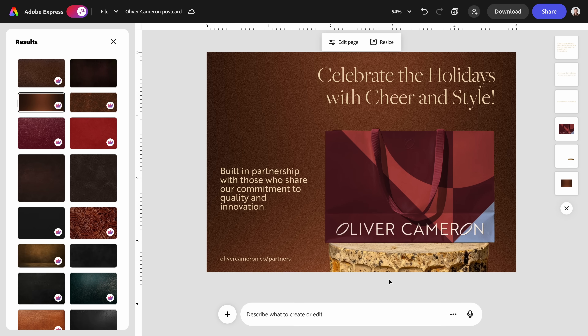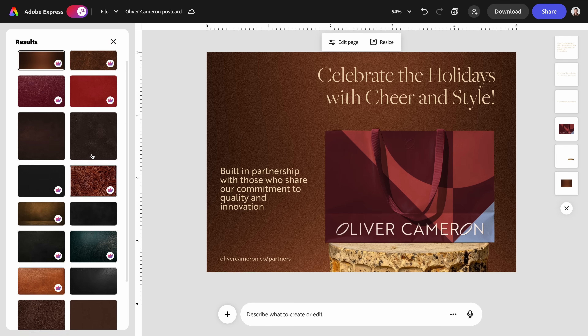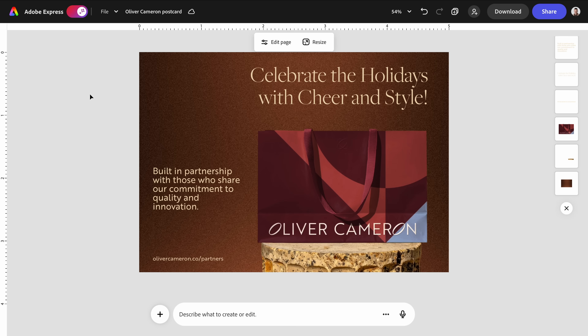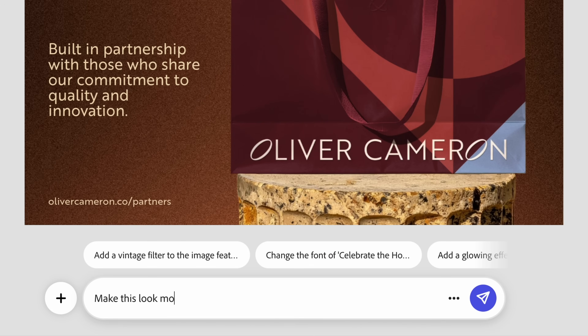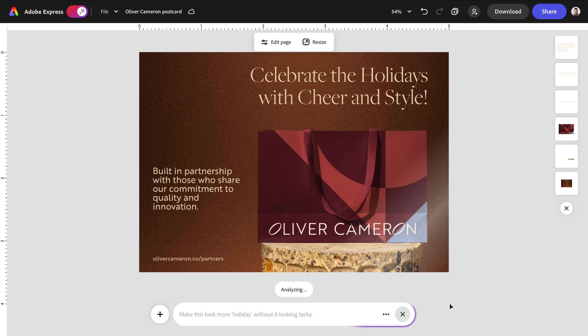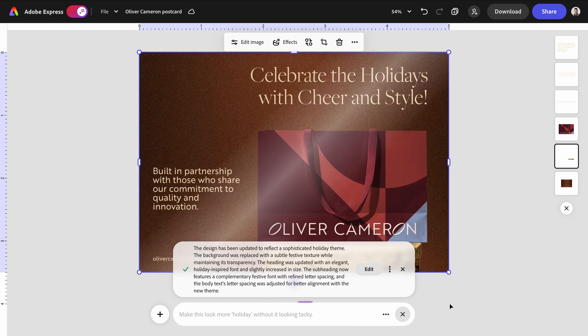These options are getting pulled directly from Adobe Stock. I'm between two variations, but I think I like this one best. Layers still stay intact, so nothing is flattened or baked in, and I can still adjust the text, the product, and the layout exactly the way I want. Now let's make this look even more holiday, but I'm not going to tell it how. Let's see if it can help me solve my challenge: how do I make this postcard look more holiday without it looking tacky? It's a genuine question that I don't actually know the answer to yet, so let's really test its limits here.